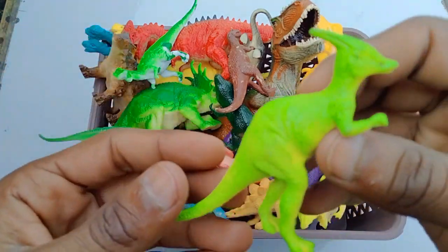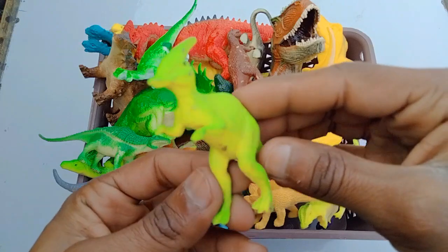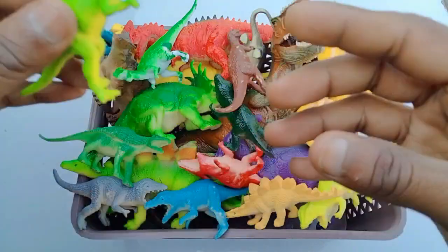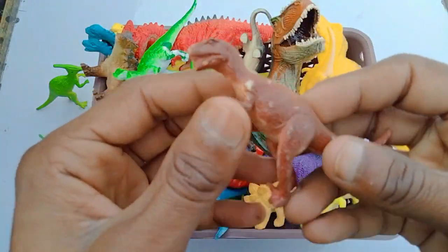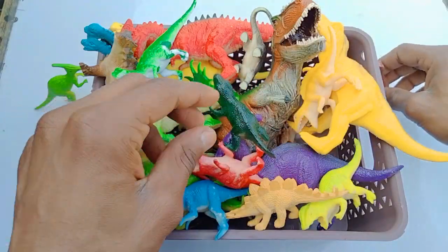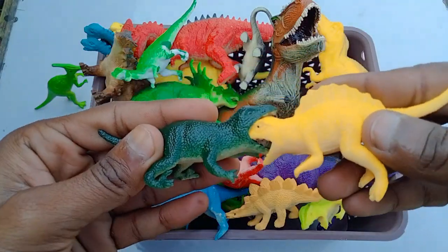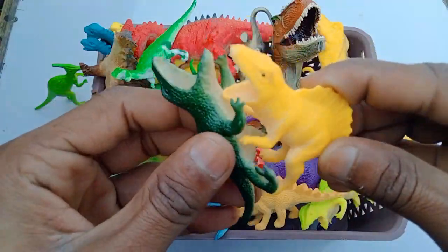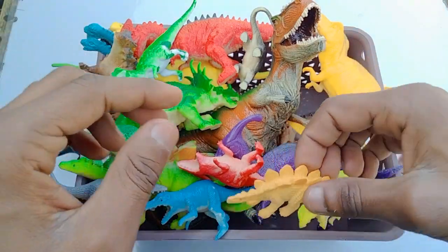Wow, beautiful dinosaurs! Hello dinosaur, look, is amazing! Wow, beautiful guys — red dinosaur, T-Rex! T-Rex red dinosaurs, beautiful look.